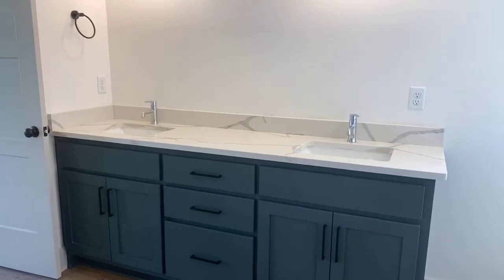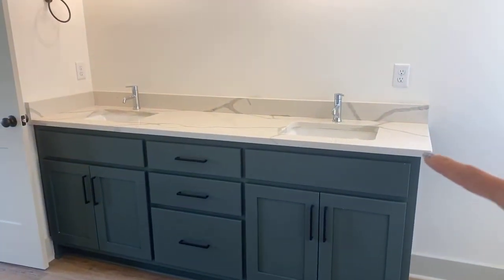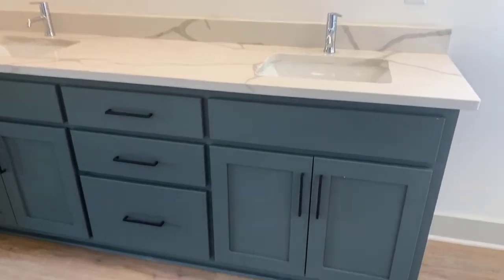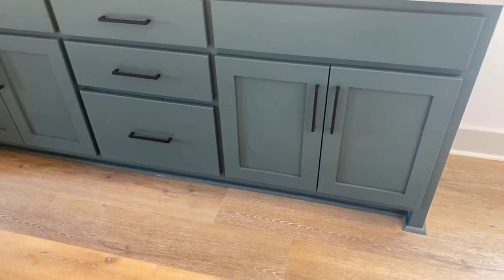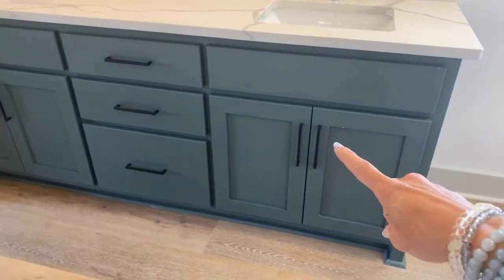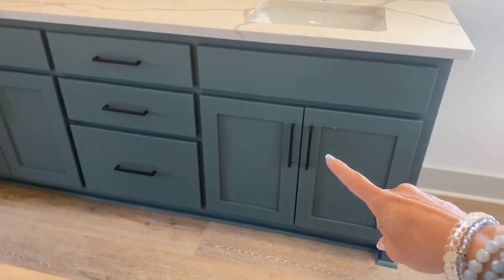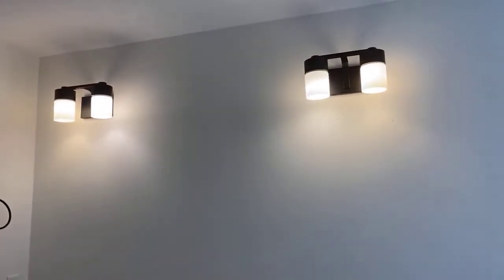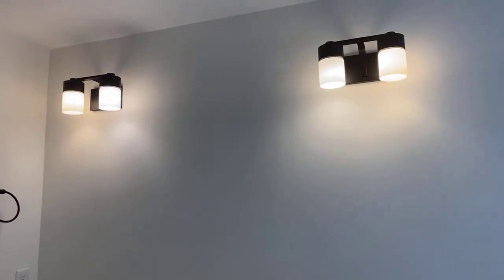Here you've got the same matching countertops throughout, so you've got consistency and cohesiveness throughout the home, and you've got that green as well. Beautiful touches. Notice this bathroom is just a little bit different, so you've got some personality throughout with the finishing touches. Your lights here match all of that. And one more sneak peek...